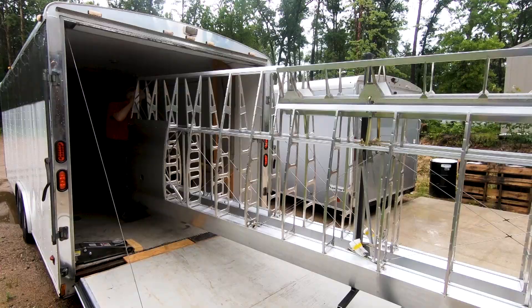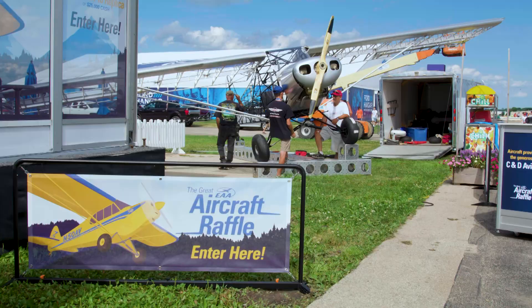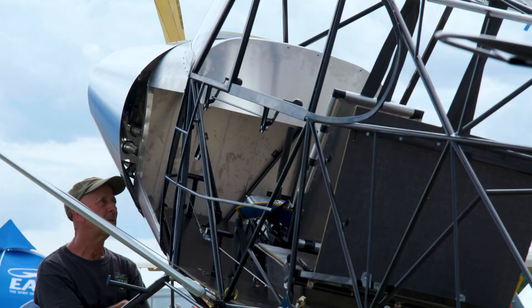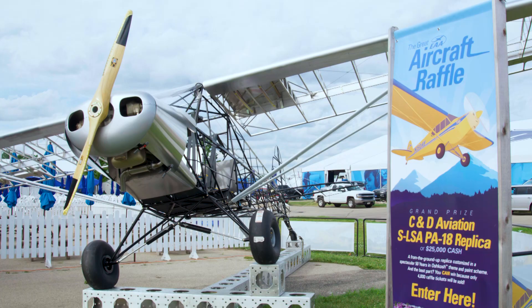When you come see it, it's going to be almost a flawless airplane when we get done with it. It's hard to do that with fabric, but that's kind of what we're known for. When people see it, they're going to come see an airplane that they're really going to be proud to own.